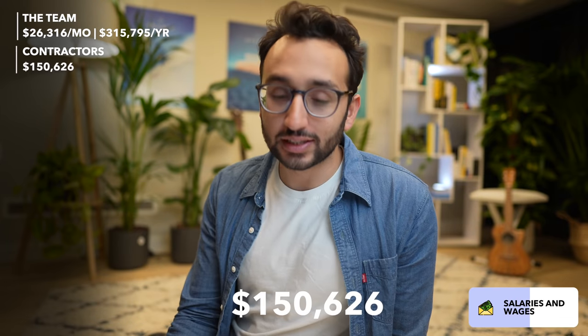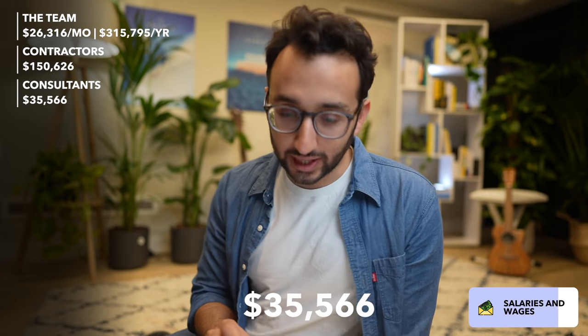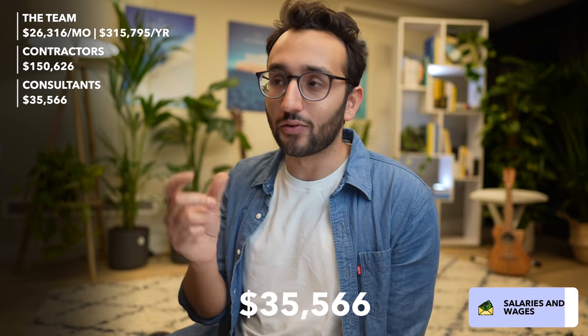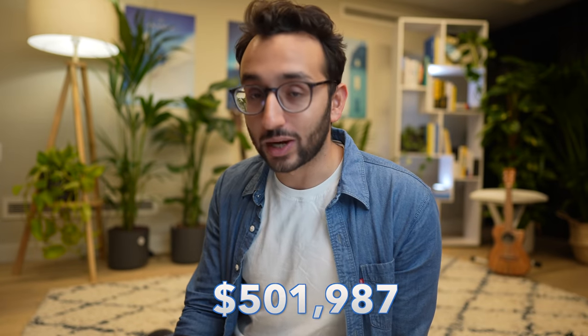We also spent $150,626 this year on contractors and freelancers — people helping with marketing, social media, branding, and we've outsourced an agency for some of our YouTube videos. That figure also includes our accountants. And we spent around $35,566 on consultants, mostly around YouTube analytics-type consulting. So overall, $501,987 on salaries and wages this year.